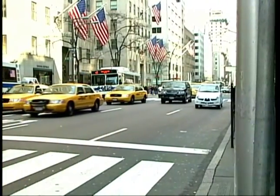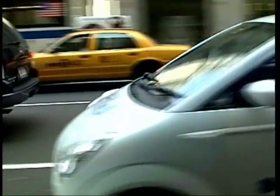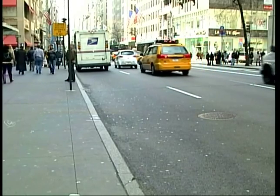While the Subaru R1e won't do anything to ease the traffic-choked streets of Midtown, the non-polluting vehicle may help New Yorkers breathe a little easier. I'm Grant Winter reporting.